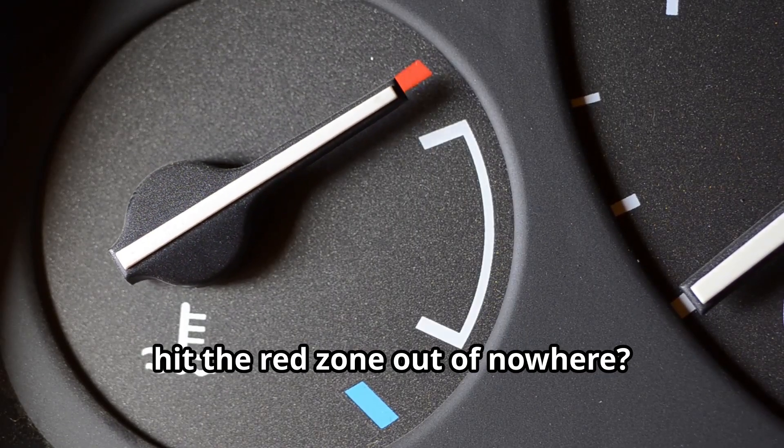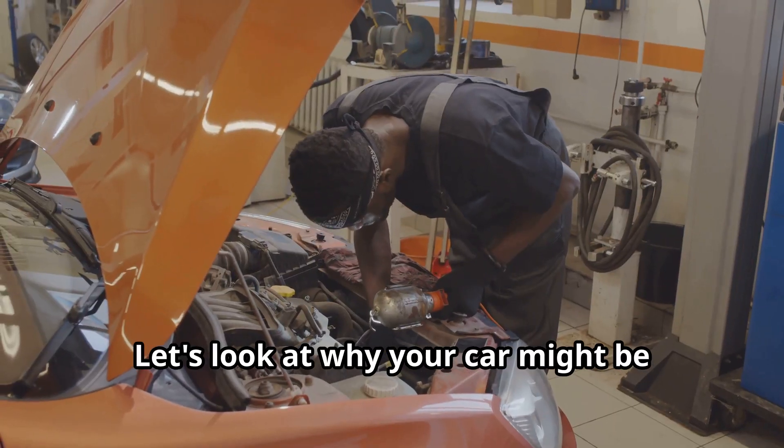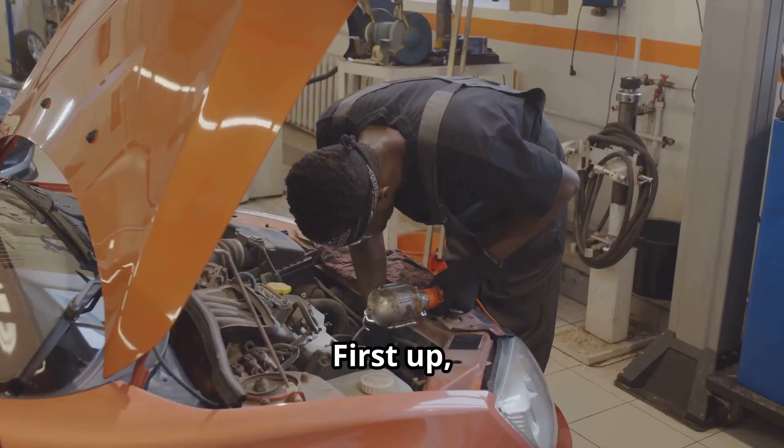Ever had your car's temperature gauge hit the red zone out of nowhere? Yeah, that's no fun. Let's look at why your car might be overheating and how you can fix it. Let's get right into it.